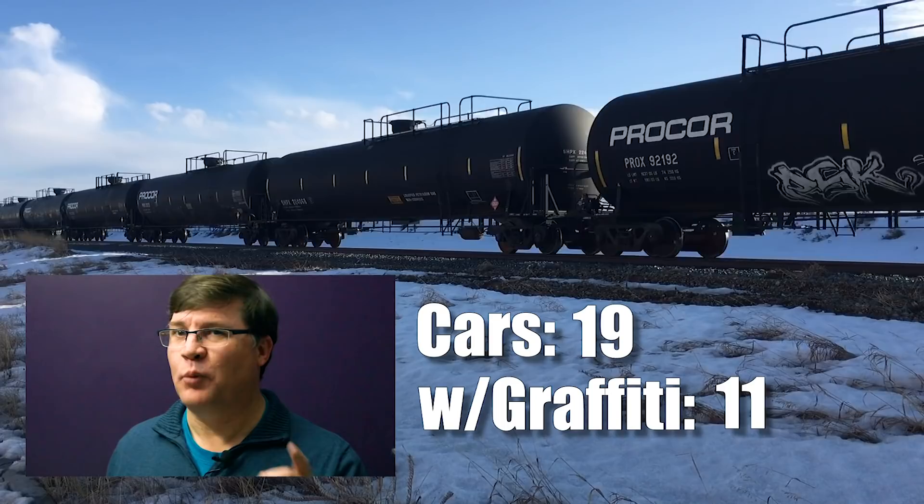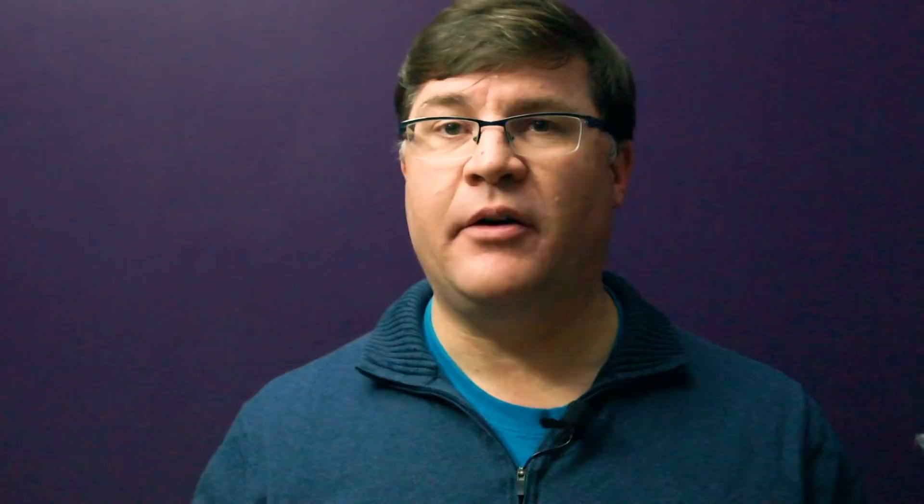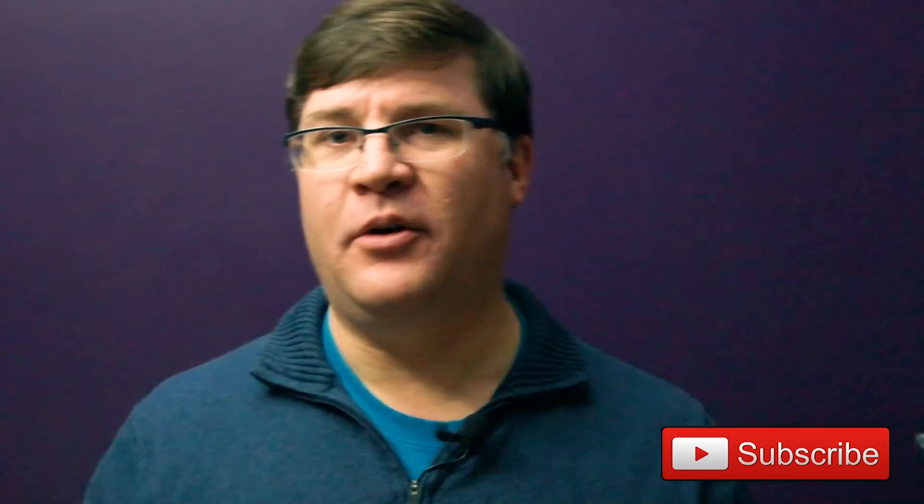Lastly, and perhaps most importantly, remember these techniques can be used on structures too. Check out the other videos in this series, and if you're interested in getting the most out of your painting and weathering projects, please hit subscribe and that little bell icon so you can be notified any time I upload a new video. As this channel grows, I'll be getting into more and more detail with each and every technique. Thanks for watching, good luck, and keep on track.